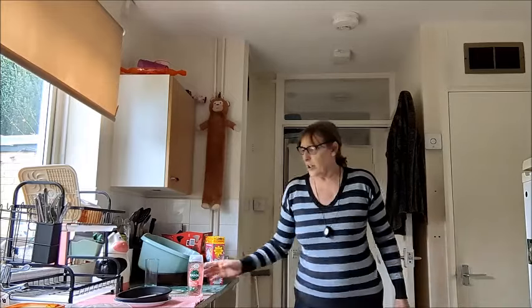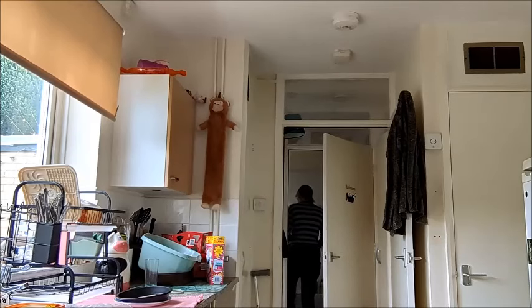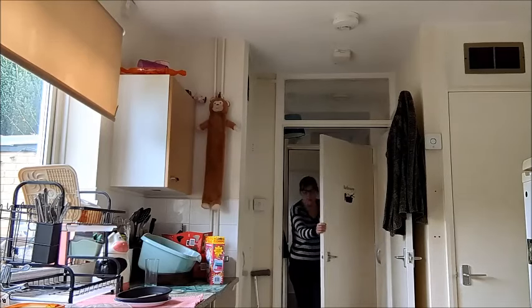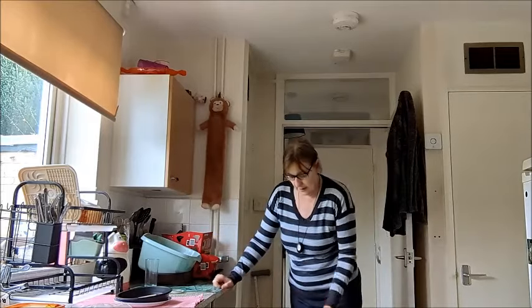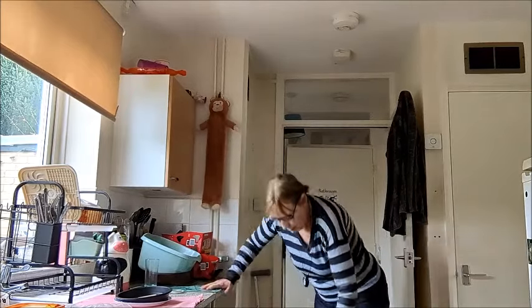I've got to get Dash's Easter egg as well. Right, you've got to crush the box — just put it on the floor and stand on it. Makes life easy.